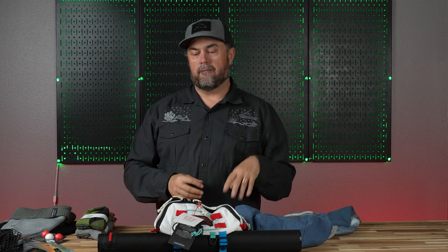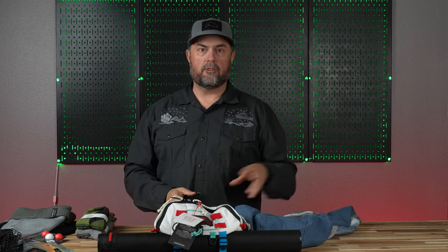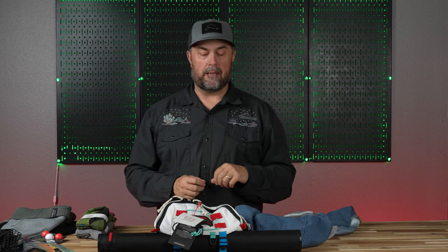We are excited this year because there are a lot of additions to our holiday gift guide. This is a gift guide specifically targeted towards somebody who fly fishes. It could range from a beginner to a seasoned veteran — we've got some categories that will apply to everybody.